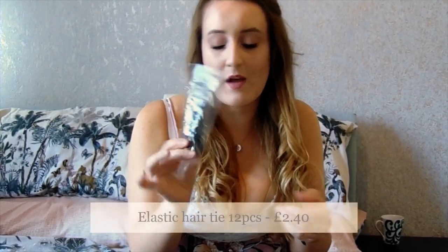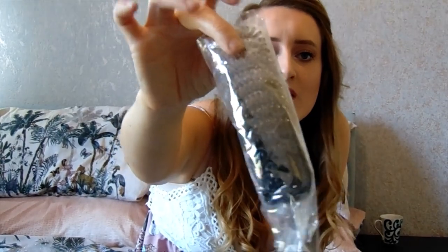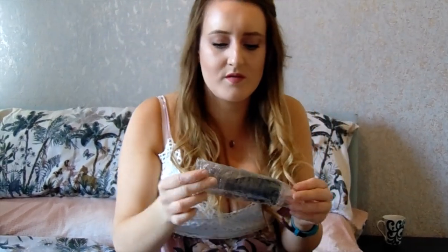And the last item I won't be trying on — a pack of hair bubbles. These were £2.40 for twelve. They're the spirally ones, sometimes called telephone wire hair bubbles. I prefer that type of hair bubble, in case you cared.